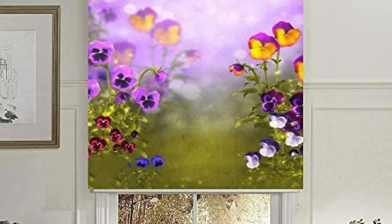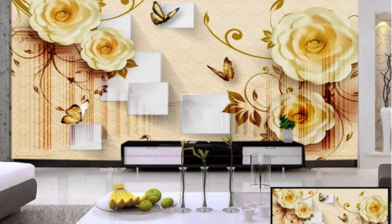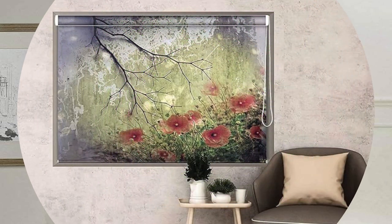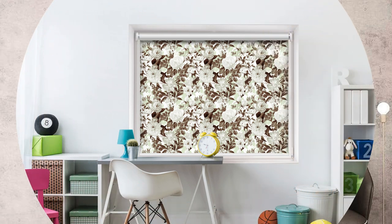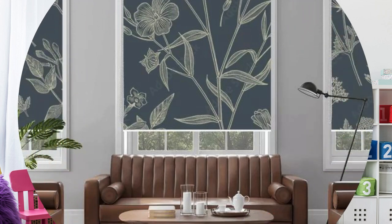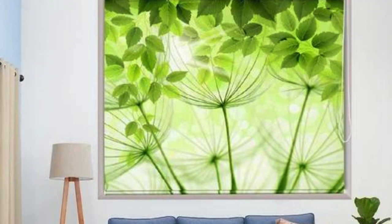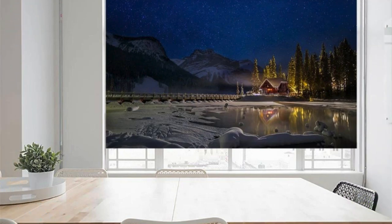In addition to their functional attributes, roller blinds contribute to energy efficiency by regulating the amount of sunlight entering a room. This not only helps in controlling room temperature but also reduces reliance on artificial lighting during the day, promoting energy conservation. Roller blinds are also an excellent choice for maintaining a seamless indoor-outdoor connection, as they can be easily rolled up to reveal the outside view or rolled down for enhanced privacy. Whether used as standalone window treatments or in combination with other decorative elements, roller blinds lend themselves to various design schemes.